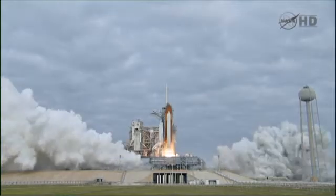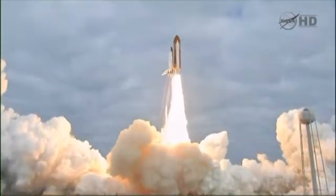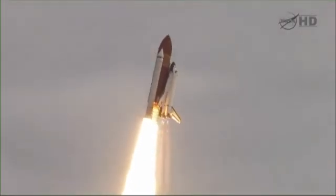And liftoff for the final launch of Endeavour, expanding our knowledge, expanding our lives in space. Houston, Endeavour, roll to ground. Roger roll, Endeavour.